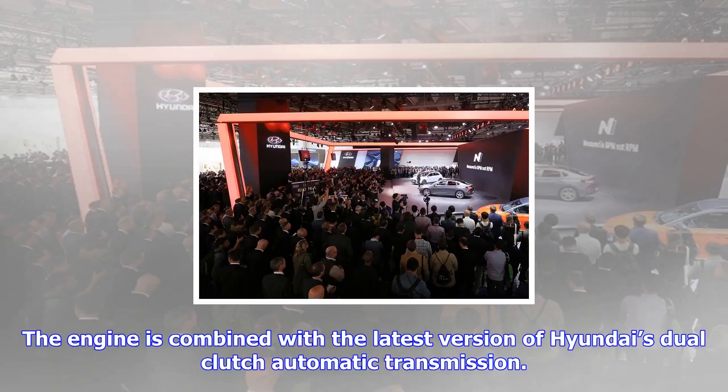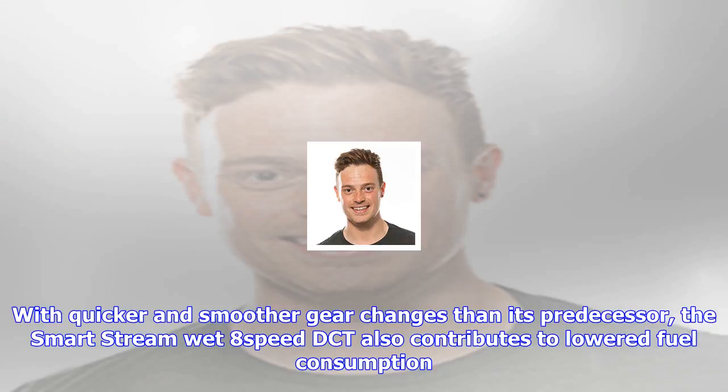The engine is combined with the latest version of Hyundai's dual-clutch automatic transmission. With quicker and smoother gear changes than its predecessor, the SmartStream wet eight-speed DCT also contributes to lowered fuel consumption. Hyundai plans to continuously introduce more SmartStream-badged powertrains in the years to come.